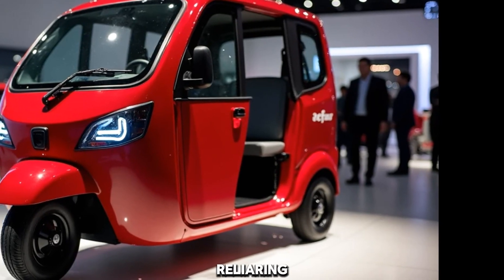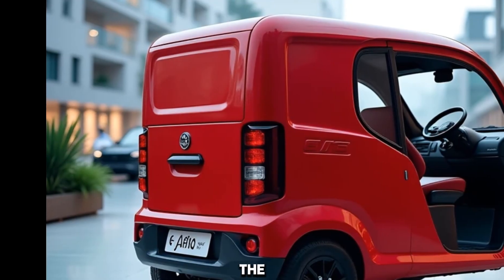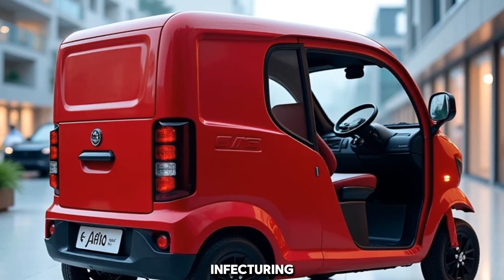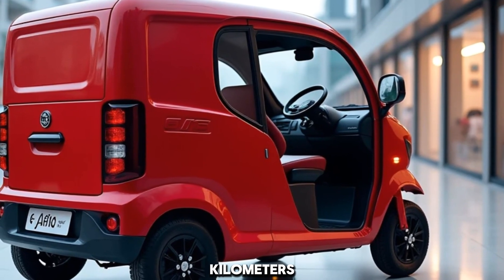When it comes to performance, the 2025 E-Alpha Mini packs a reliable punch. It's powered by a 1.56 kW BLDC motor paired with a 48V advanced lithium-ion battery, delivering a top speed of 25 km per hour.